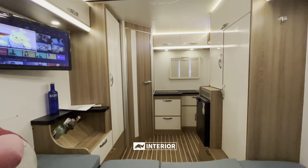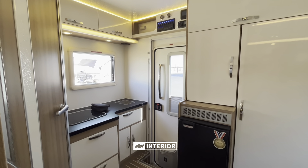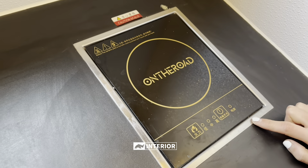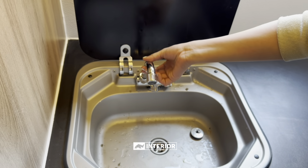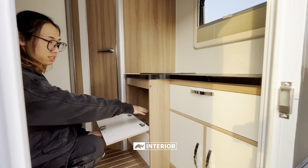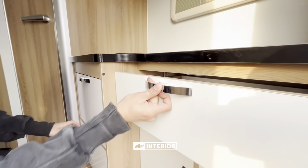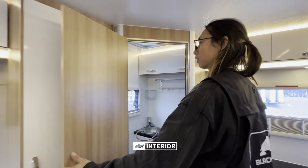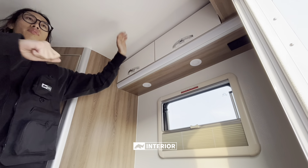Removing the thickness of the body board, the internal dimensions are about 2 meters wide and 1.92 meters high. On the right side of the entrance door is a simple kitchen area, equipped with a low-power induction cooker and a water sink with a glass cover. There is a folding faucet inside. Under the sink, the water pump and heater are located. Here is a shelf for placing sundries. On the left there is a bathroom.